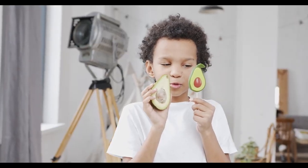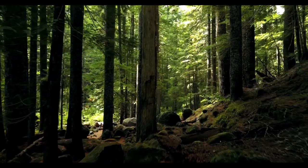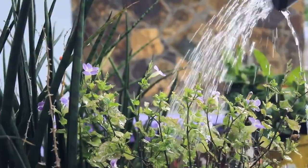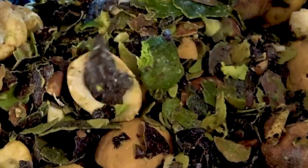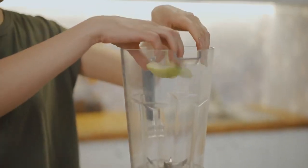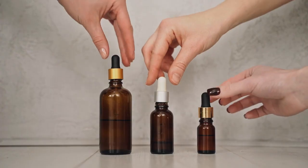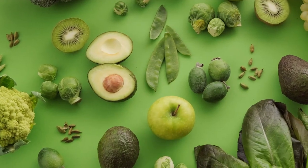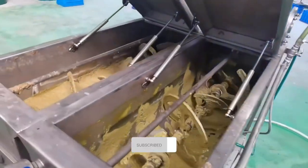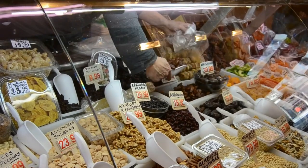Avocado oil is not only a culinary delight, but also an eco-friendly option. The trees require fewer inputs like water and fertilizers, and the entire fruit is used in the production process, minimizing waste. With its rich nutrient profile and sustainability, avocado oil continues to gain popularity across the globe. Thank you for joining us on this journey into the production of avocado oil. Like, share, and subscribe to Curious Constructs for more fascinating insights into how everyday products are made.